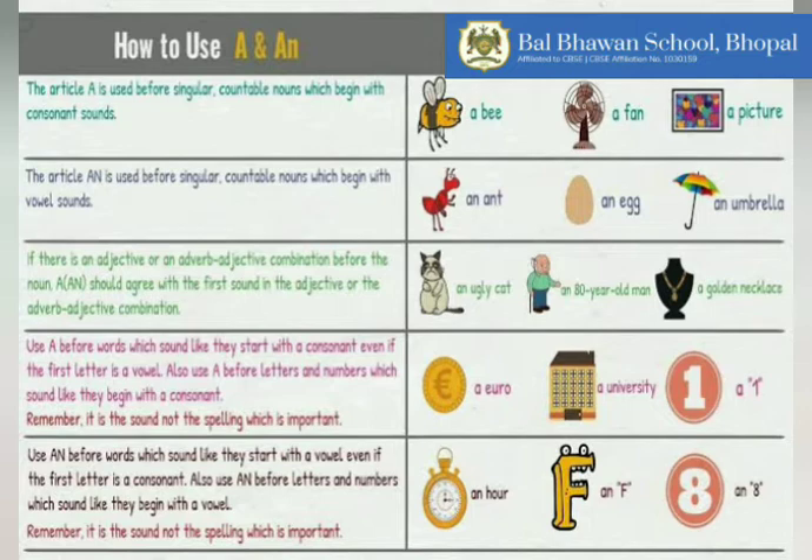Another rule: always use A before words which sound like they start with a consonant, even if the first letter is a vowel. Use A before letters and numbers which sound like they begin with a consonant. For example: a euro — it begins with a vowel letter, but the sound is of a consonant. A university — what is the sound of the first letter? Y, and it is a consonant sound. A one rupee coin — what is the first sound? W, and it is a consonant sound.